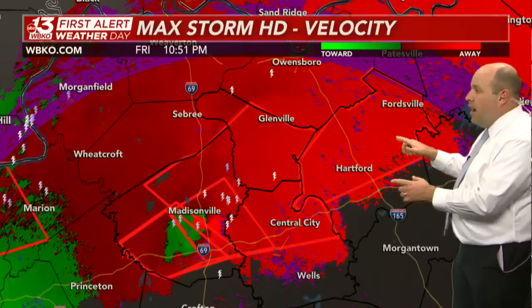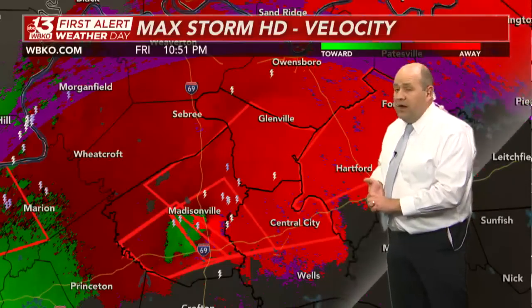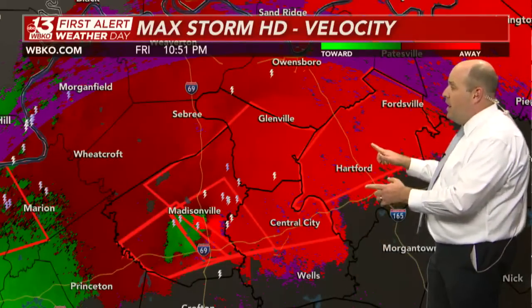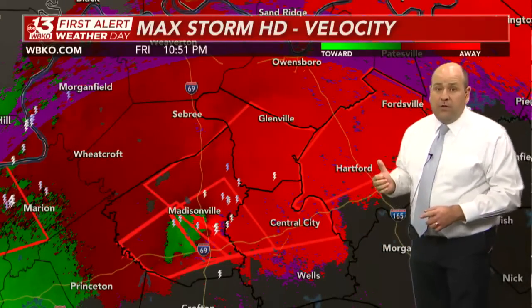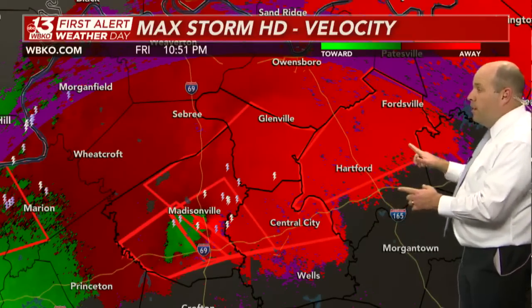Here's Hartford and Fordsville coming into view. Given that forward movement at 65 miles an hour, that's why the National Weather Service didn't fool around and went ahead and issued that tornado warning for the northern part of Ohio County.